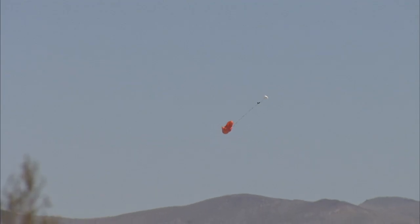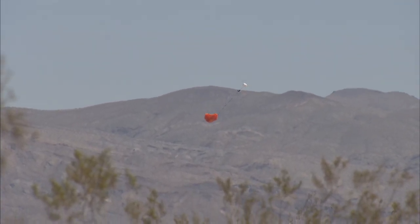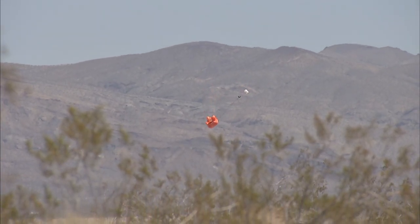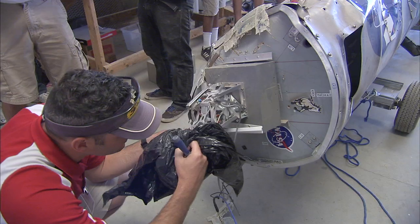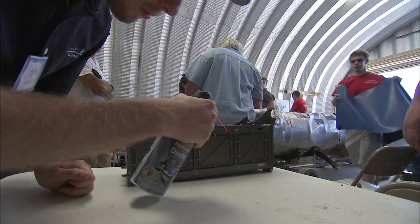The rocket's parachute deployed prematurely and the vehicle continued on its trajectory, coasting and tumbling to a hard landing on its side. But despite the rough ride, all four CubeSats were recovered.